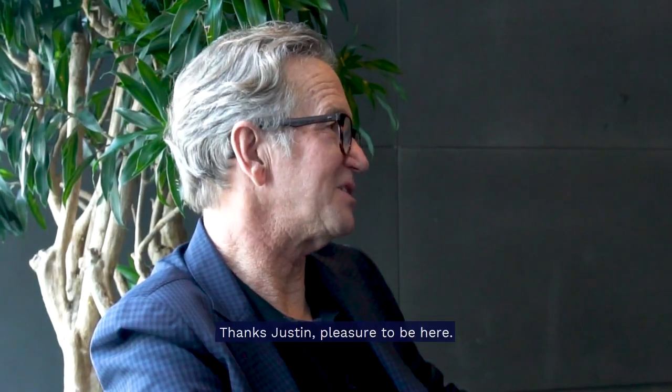I'd like to introduce Steve Woodland from Cox Architecture, an Australian architecture firm. Steve is the Creative Director for the Opportunity Pavilion at Expo 2020 Dubai. Thanks Justin, pleasure to be here. I'm here to talk a little bit about Expo 2020 Dubai and Cox Architecture's involvement in the project.